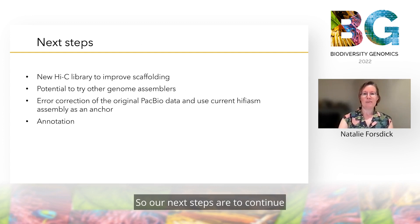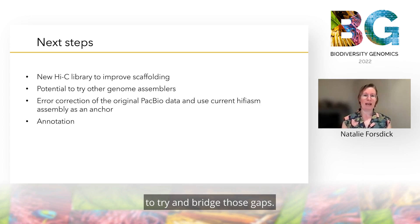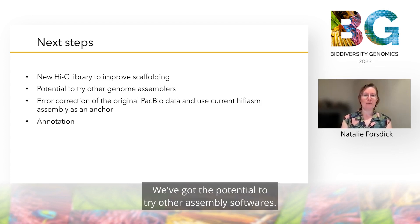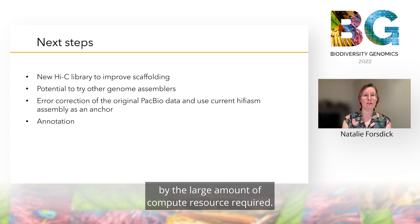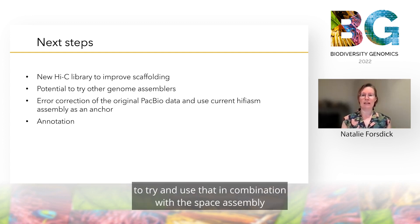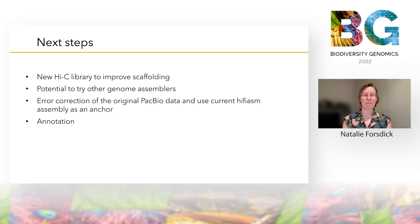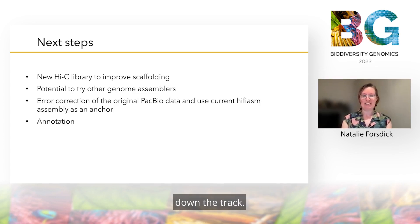Our next steps are to continue by producing a new HiFi library with much greater coverage and more complexity to try and bridge those gaps. We've got the potential to try other assembly softwares, although this has been somewhat limited by the large amount of compute resource required. We can also try error correction of the original PacBio data to try and use that in combination with the base assembly we've built up, and we're going to eventually get onto annotation down the track.